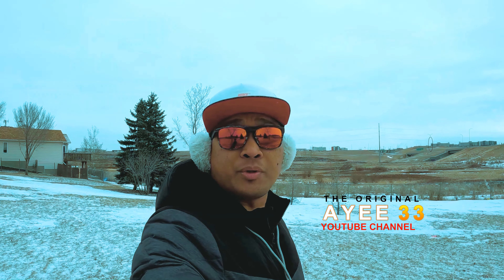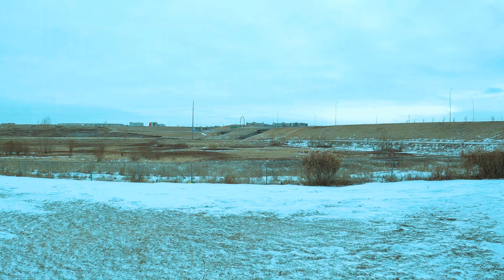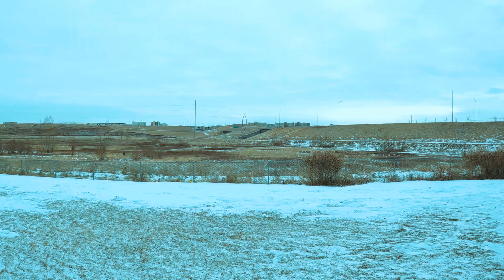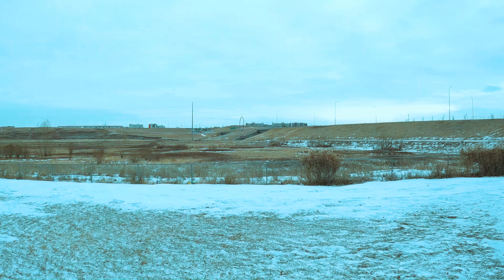Hello, good morning everyone! Today we're here in the Country Hills area. Today is January 18, 2022, and the weather is negative 15. We're going to our topic today, which is the Blue Ring. I'm gonna show you where the Blue Ring is — if you see over there, it's kind of blurring in there, so what we're gonna do is walk closer and take a look. Come with me.